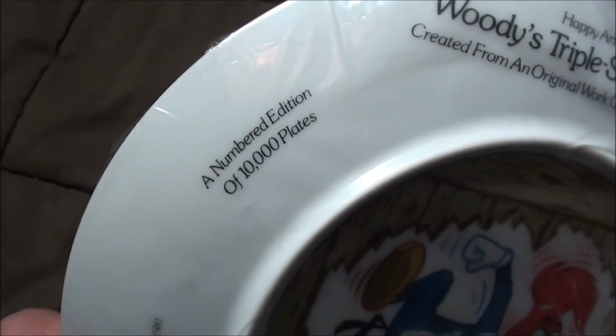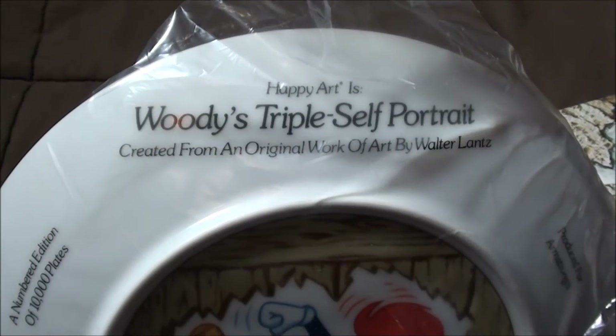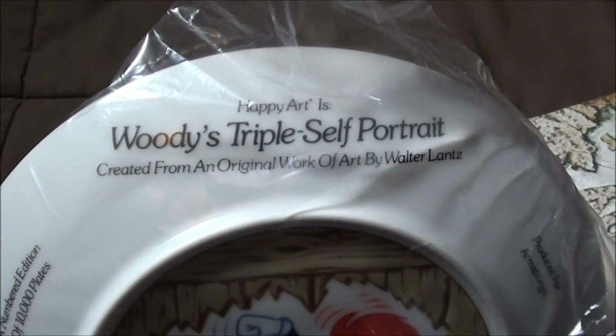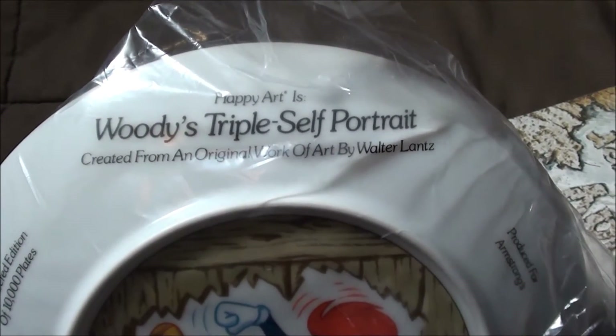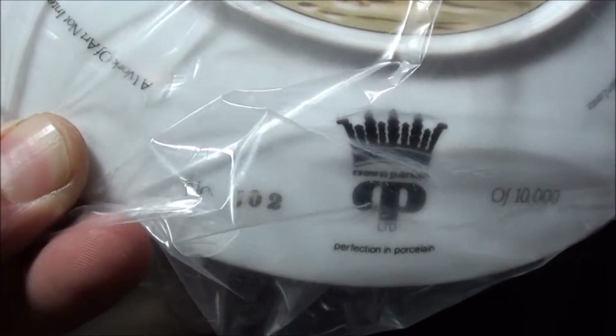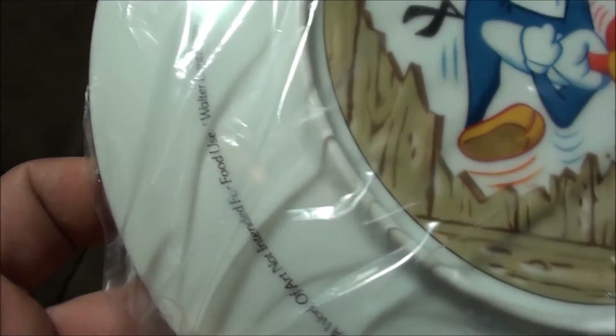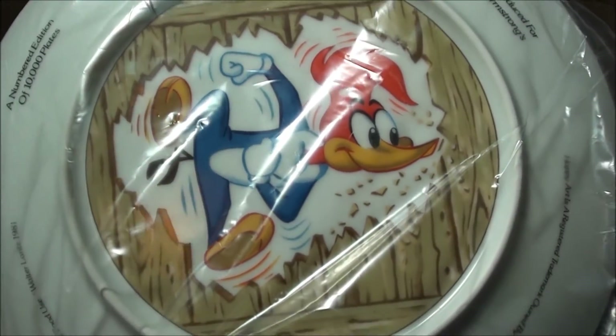Look at the back — a numbered edition of 10,000 plates. Happy Art is Woody's triple self-portrait, produced for Armstrong's. Very cool. And we are number 502 out of 10,000. That's awesome. Very, very cool.